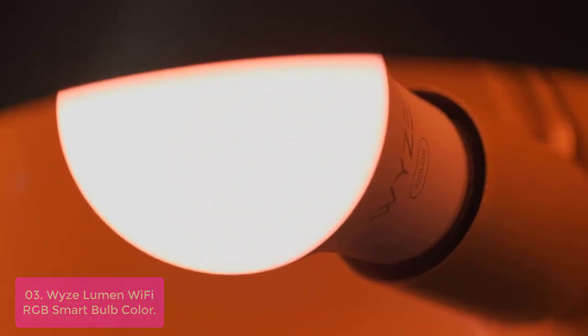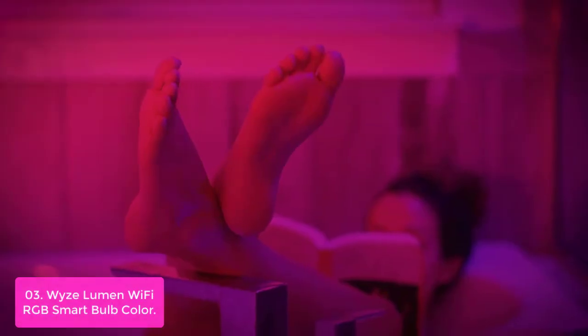List number 3: Wyze Lumen Wi-Fi RGB Smart Bulb Color. Most color bulbs max out at 800 lumens, but this bulb goes brighter at 1100 lumens (75W equivalent) or dimmer at a lower output, offering a wide-ranging lumen output that's as intense or as subtle as you need.